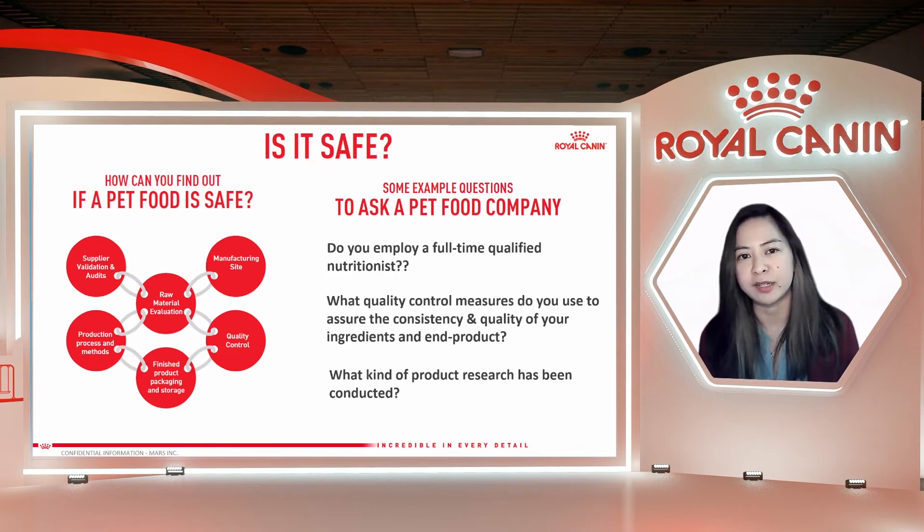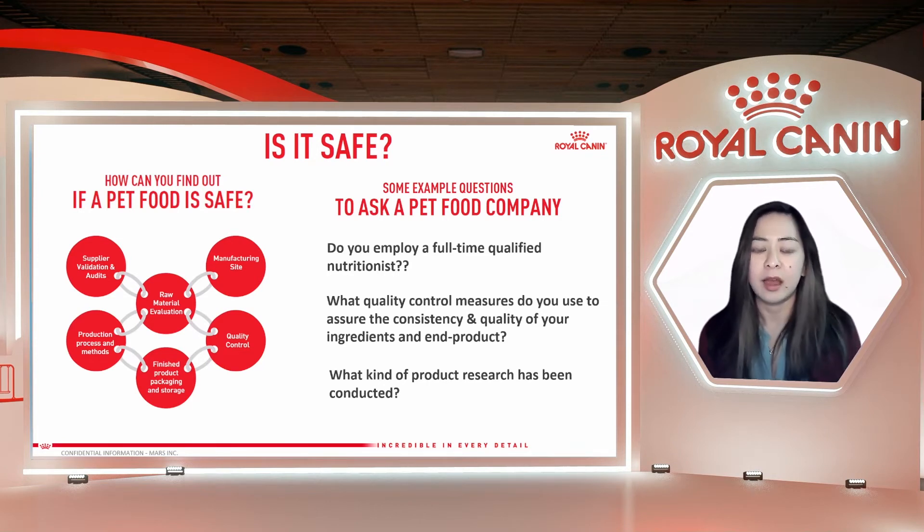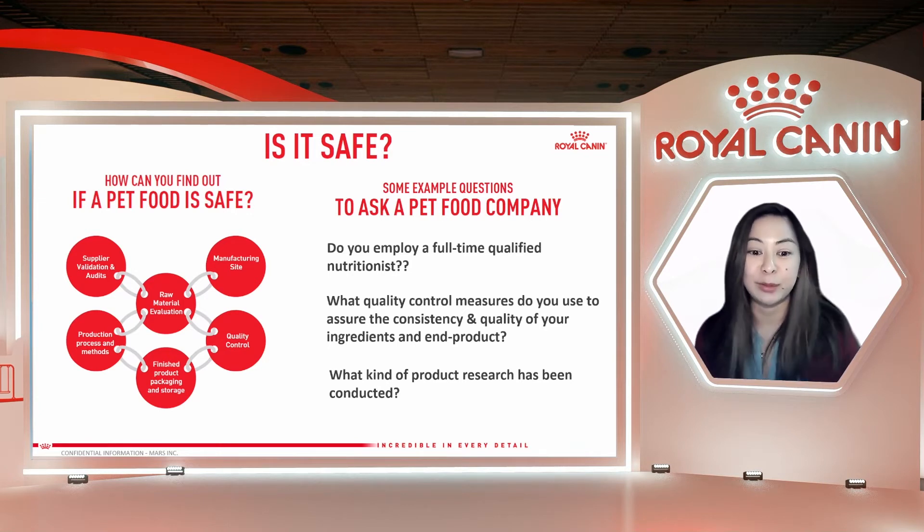There are a number of factors that impact food safety, as you can see here. These are things that you should validate with a pet food company. Do they do supplier validation audits? Do they have raw material evaluation? What ingredients do they use in their pet food? Where do they manufacture their pet food? How do they process their pet food — what are their methods? Do they have proper storage for their finished product? And do they have quality control at all levels?